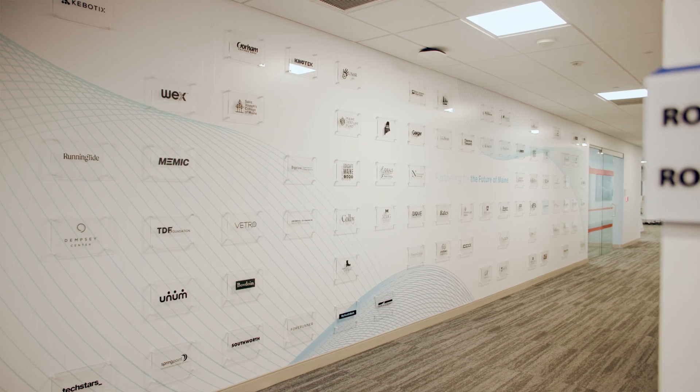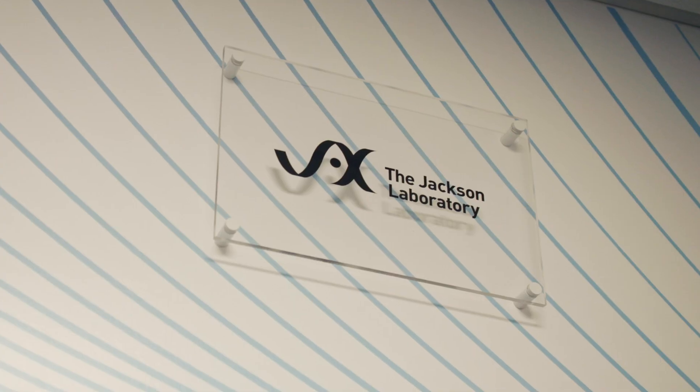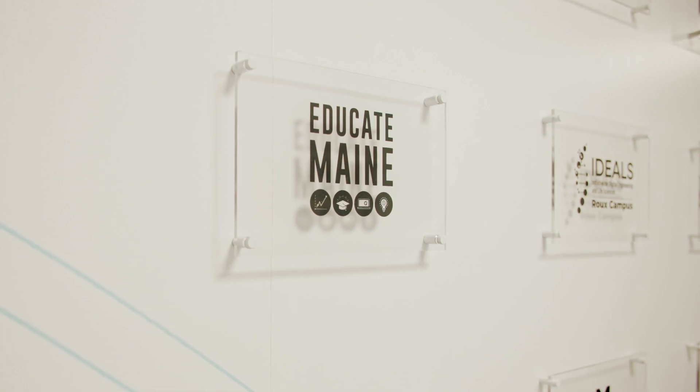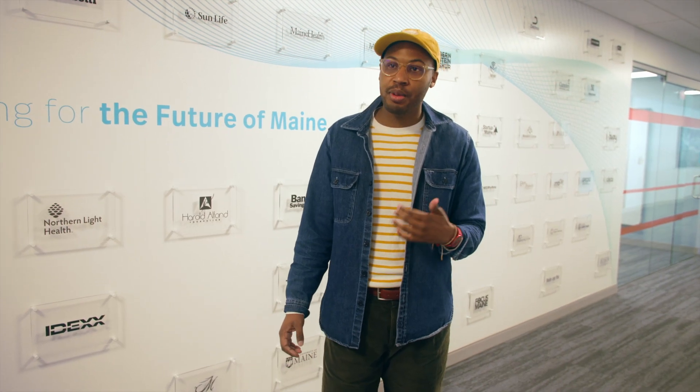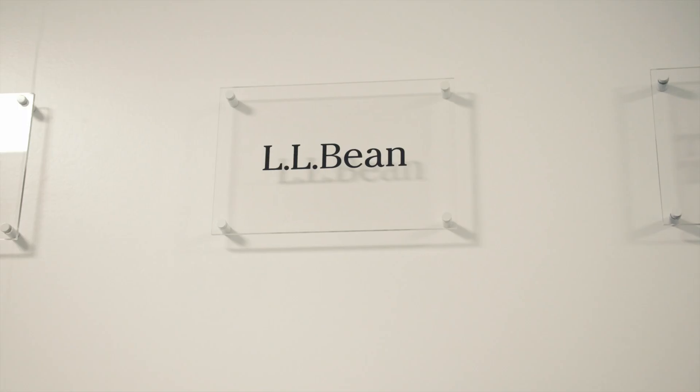Here's the partnership wall. Here are a lot of the partners that we have here at the Rue Institute, which is really going to propel us into the future here in Maine. Having all the partners here is really impactful as a student, knowing that there are so many different companies that are willing to work with students and help us gain employment after we graduate.